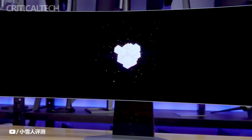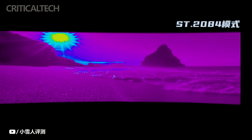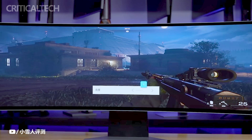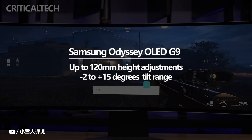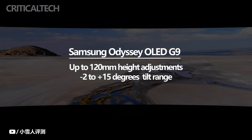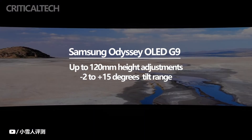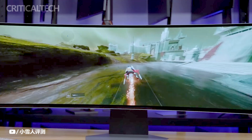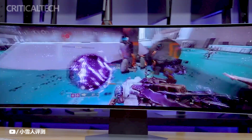The monitor's stand offers adjustability to cater to individual preferences and comfort. It allows for height adjustments of up to 120 millimeters, enabling users to position the monitor at their desired eye level. Additionally, the stand offers a tilt range of minus 2 to plus 15 degrees, allowing users to find the optimal viewing angle. This flexibility ensures users can customize the monitor's position to reduce strain and achieve a comfortable viewing experience during long gaming sessions.